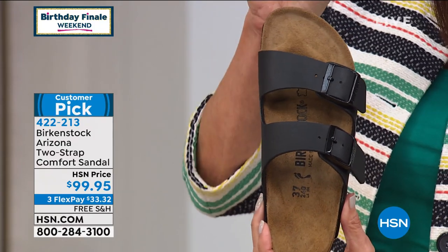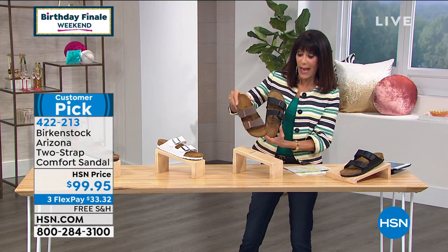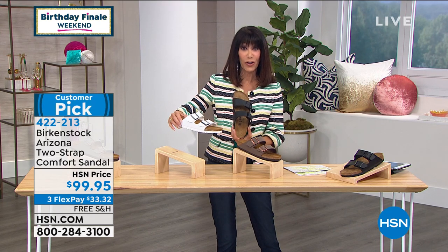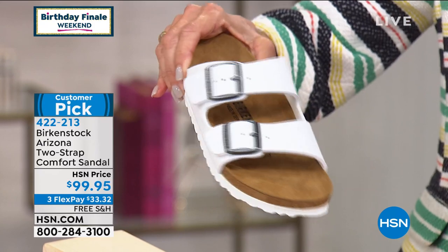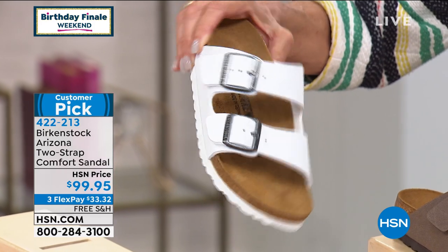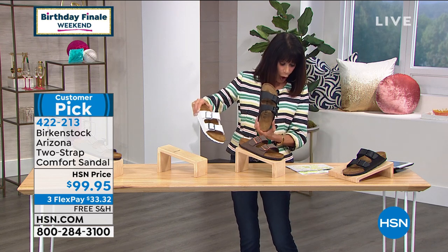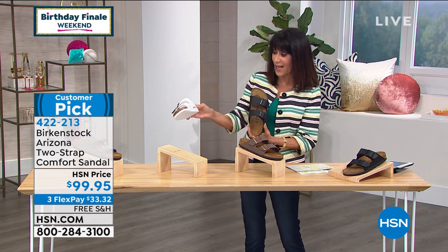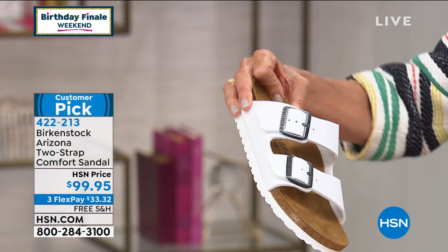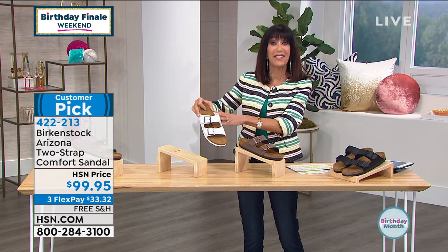The Arizona is available today in black, a beautiful mocha color, and white — you don't see a lot of Birkenstocks in white. The tread on the base is also done in white. Sizes run Euro 36 up to 42, which is roughly a size five up to eleven and a half. You can see the Birkenstock name written right on the side. It is tradition and comfort — the buckles on top are completely adjustable.